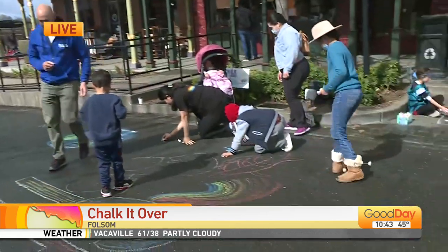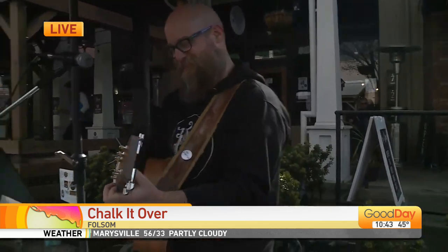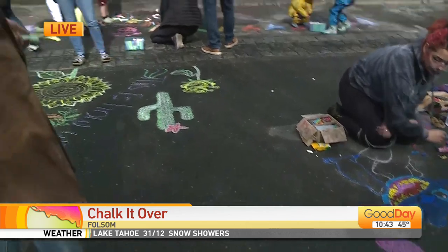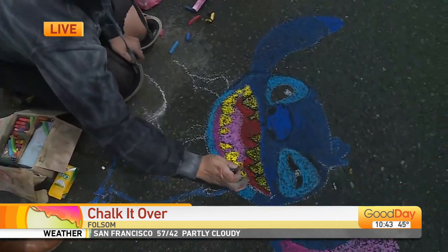John also has quite the voice — he is today's entertainment. I'm going to let you take it away because you are spoiling us with your talent. So let's go talk to other talented people. Whether you're an amateur or a professional, you can come out and chalk it over. Michelle here is actually a professional chalk artist, as you can tell.